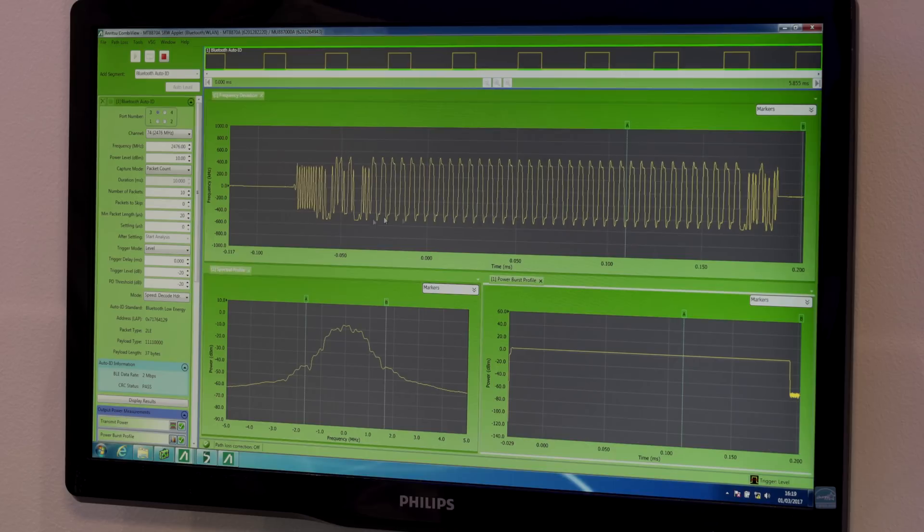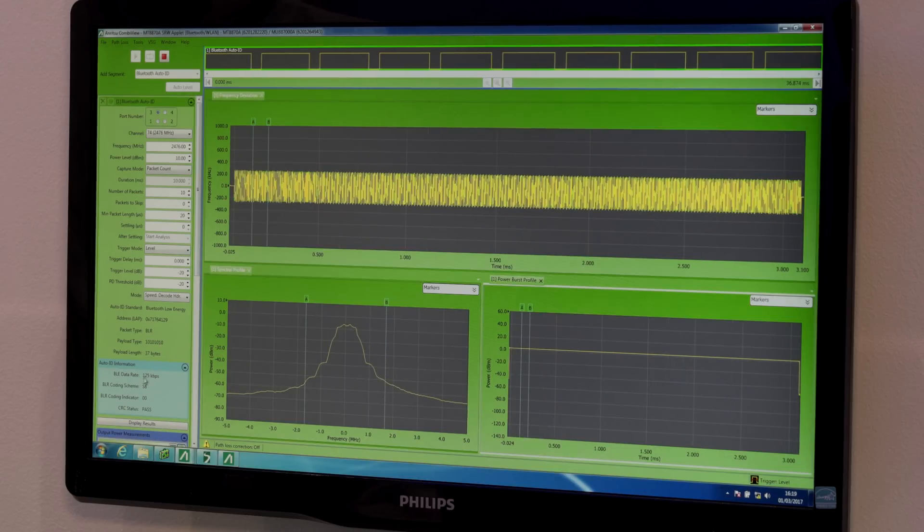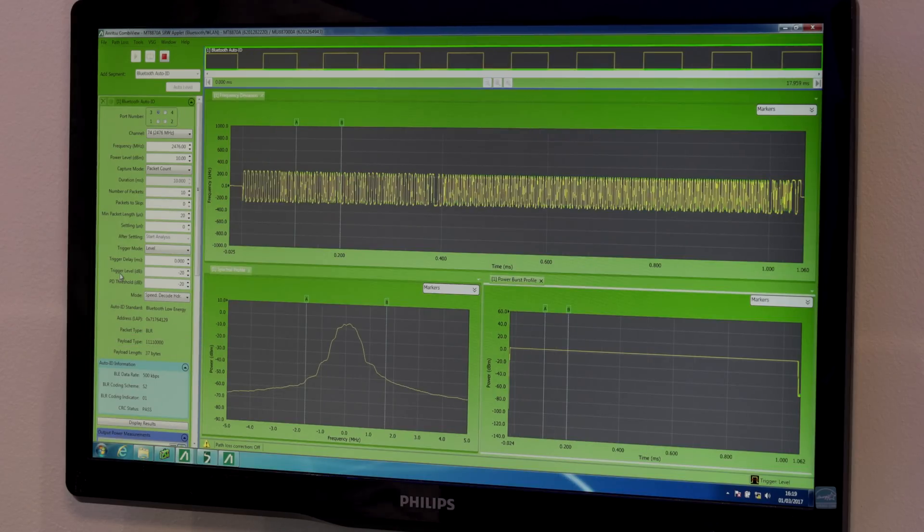In this display we are seeing Bluetooth measurements going through all the Bluetooth 5 physical layer modes. We are seeing 2 Mbps, Bluetooth long range, with the two coding factors. On the top view we see the frequency deviation profile, power profile, and also spectral profile.